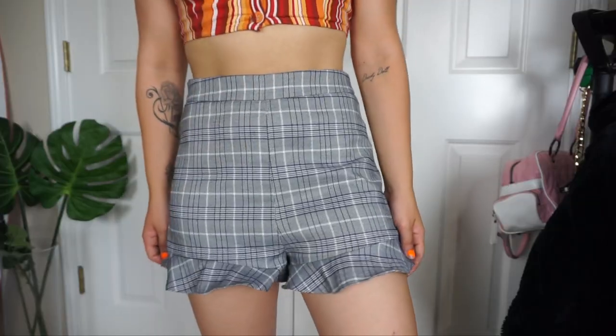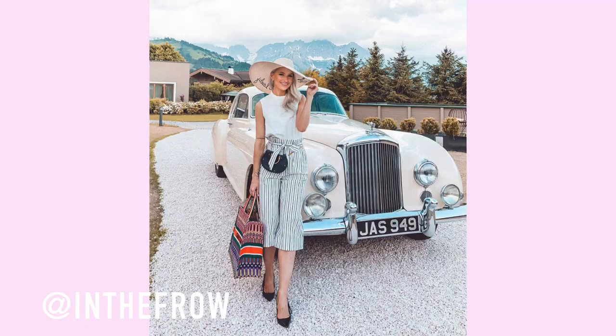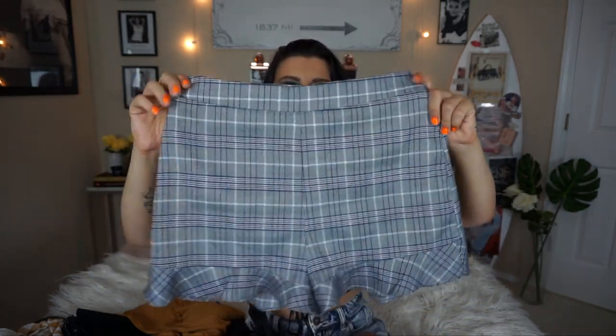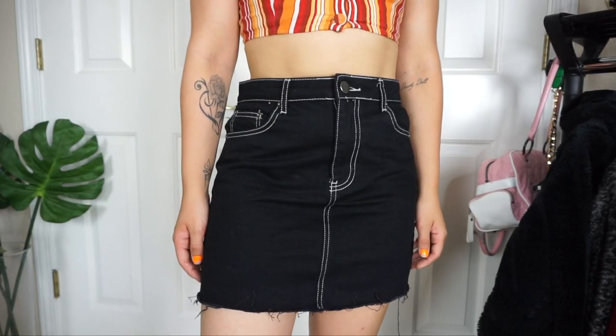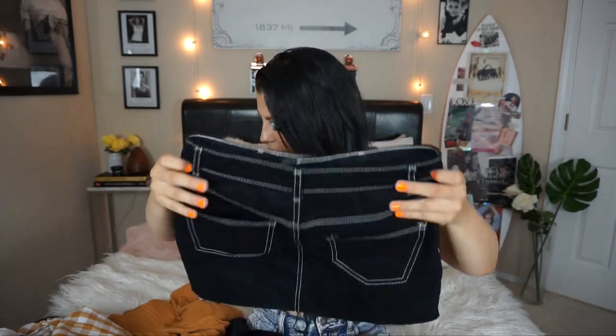Moving on to bottoms — starting with these cute little flared-out plaid ones. I really like how it has the frill; it reminds me of this blogger Victoria, known as In the Fro. I love those more expensive designer looks like Chanel, but I can't afford it, so it's nice to find something similar for cheap. Then I also got this black denim skirt with off-stitching — I love that detail — and it's really thick, nice material.